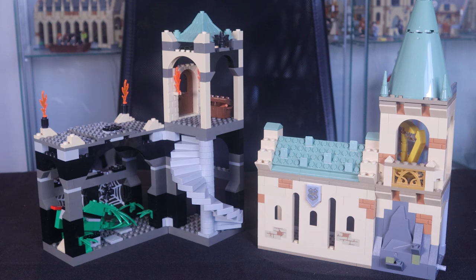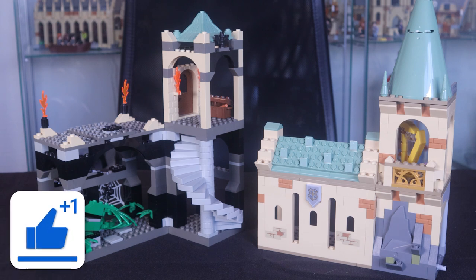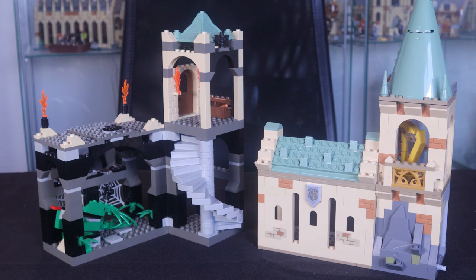My problem with the 2021 set — and I do think the 2001 version is actually better — isn't the exterior, it's what's on the inside. Besides the fact that the 2021 version looks a bit like a Juniors or Plus set, my issue isn't really with the exterior. Before we take a look at what's on the inside, let's first look at the minifigures for each of these sets.